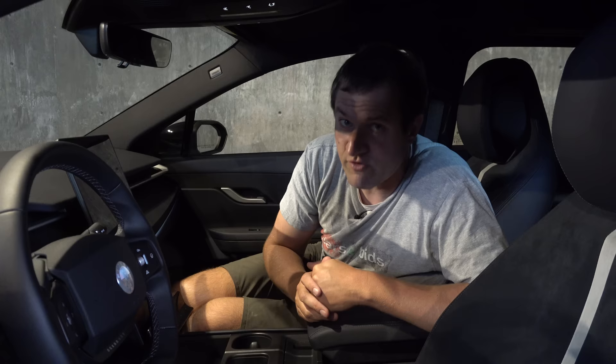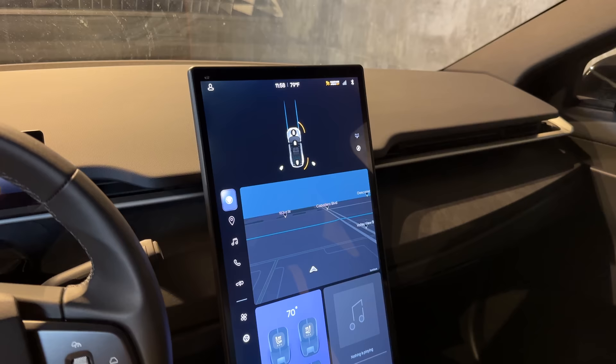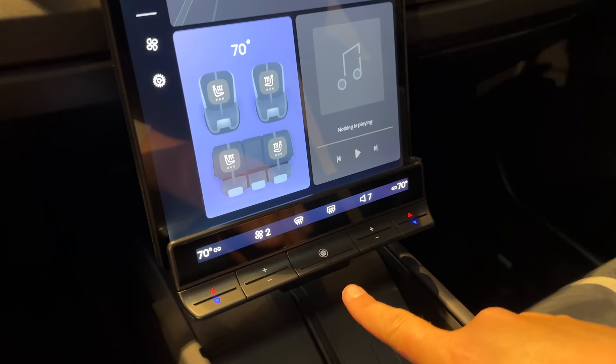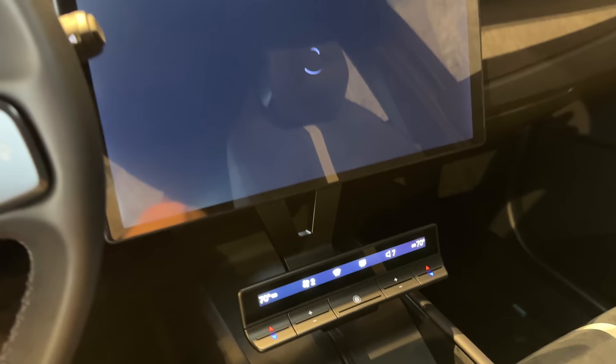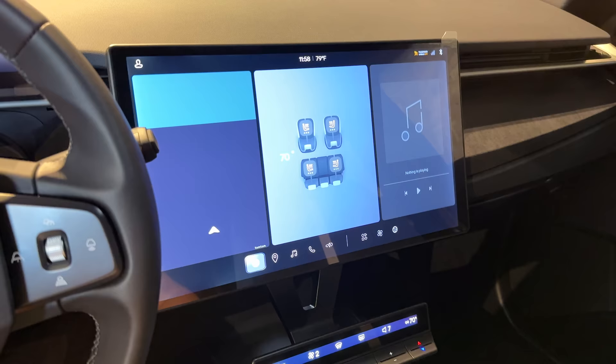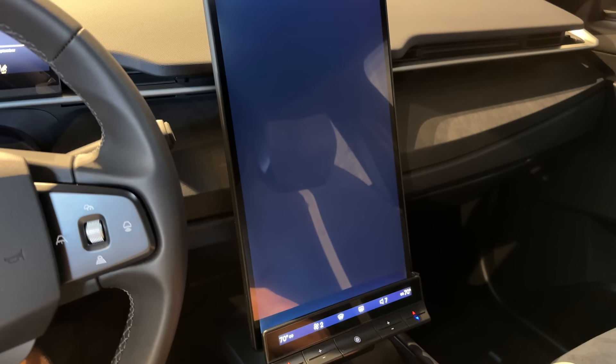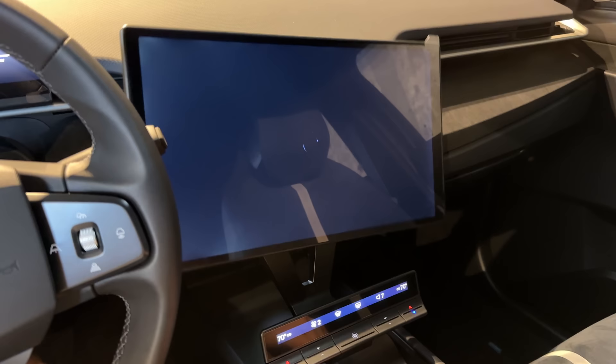The main screen in the middle is gigantic and vertical, just like a cell phone. But it doesn't have to be vertical — if you press and hold the button with the Fisker logo at the bottom of the screen, the screen switches to horizontal. You can decide whether you want it vertical or horizontally oriented; the information is the same but displayed differently. Press and hold again and it switches right back to vertical.